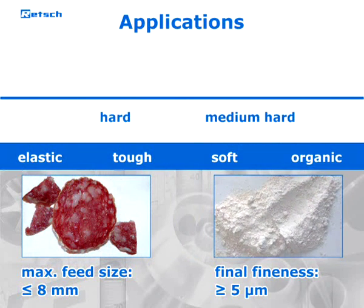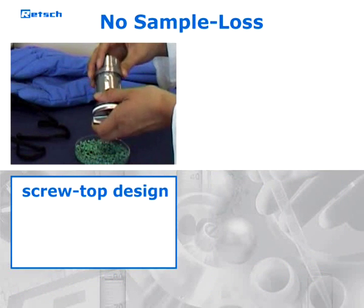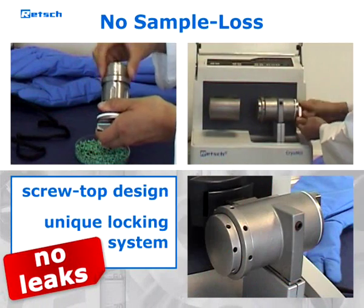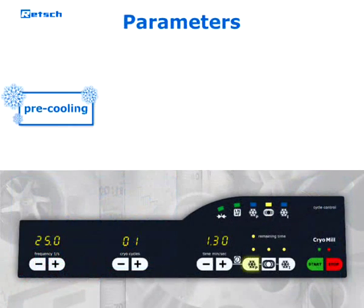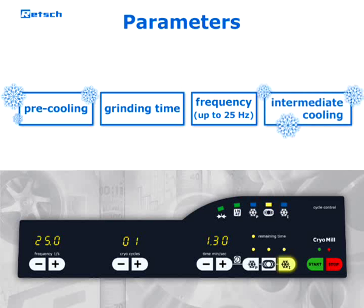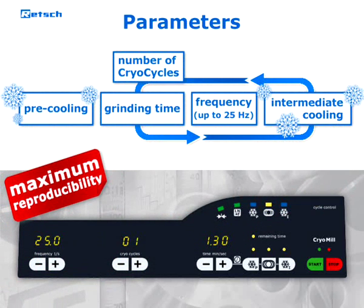With a maximum feed size of up to eight millimeters, grind sizes down to the micron range can be easily achieved. The screw top design of the grinding jar and the unique locking system of the grinding station prevent leaks, so that size reduction can be executed safely and without sample loss. Periods of pre-cooling and grinding, as well as the oscillation frequency, can be pre-selected digitally. For long-term grinding processes, an intermediate cooling period and the number of cryo cycles can be pre-selected as well, guaranteeing maximum reproducibility.